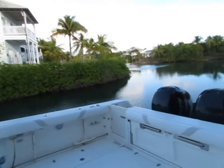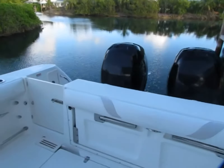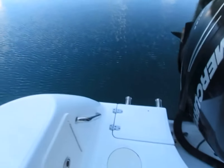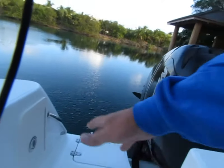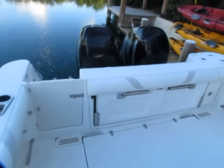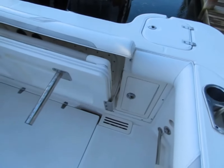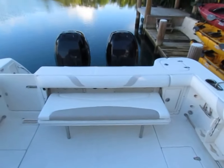I'll show you some of the features in the back here. As you can see, you have your stainless steel ladder. Everything's nice and clean. You have a little hatch here to get in and out. You got your fresh water wash down. Here we have a cockpit area which can be open for containers or you can also make a seat. You can see the seat down there. It stows away nicely.